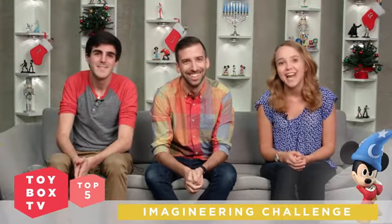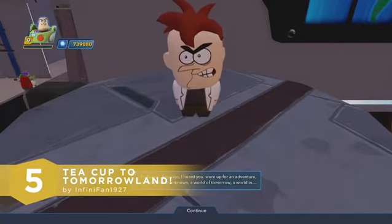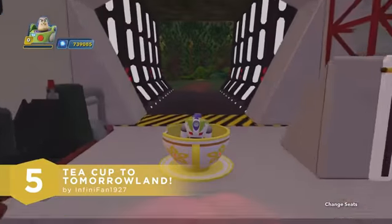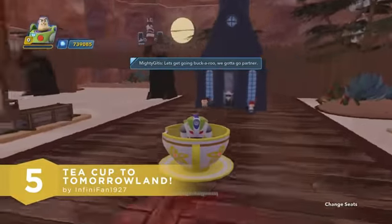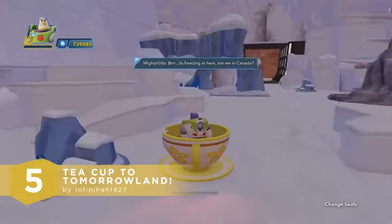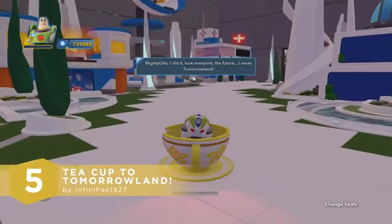Our number 5 toy box takes us to the practically perfect land of tomorrow with Professor Tom Morrow and his unpaid intern, Mighty Gitis. Congrats to Infinipan1927 with his toy box, Teacup to Tomorrowland. Professor Tom Morrow has a great new invention — the Teacup 9000 — which is designed to take its passengers to Tomorrowland. Fuel up on churros, water, and dings, and get ready to blast off. Looks like the Teacup 9000 has taken us the long way, passing through the Jurassic period, medieval times, the wild west, and more before finally reaching your futuristic destination. We really liked how this ride isn't your traditional Disney parks attraction. And of course, Mighty Gitis' sassy commentary was totally hilarious. Great job, Infinipan1927. Congratulations!